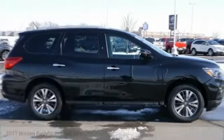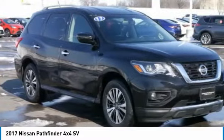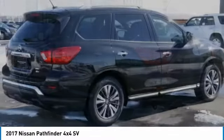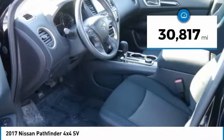You are going to love the 2017 Pathfinder. The Pathfinder has a premium interior with three rows of seating for up to seven passengers, as well as versatile seating and cargo configurations. This SUV appeals to both truck lovers and car lovers. This vehicle has less than 35,000 miles.